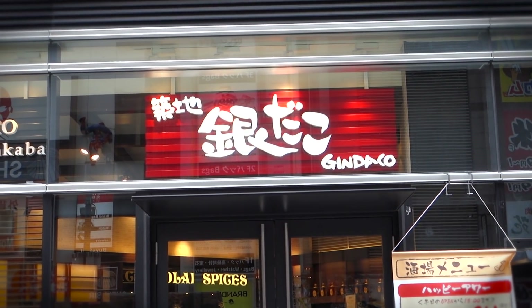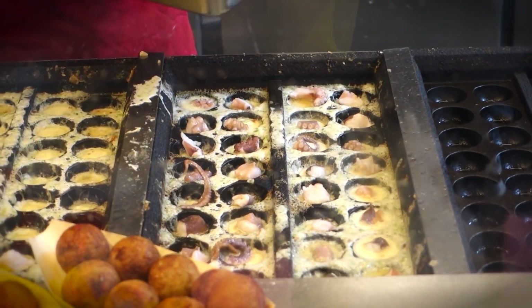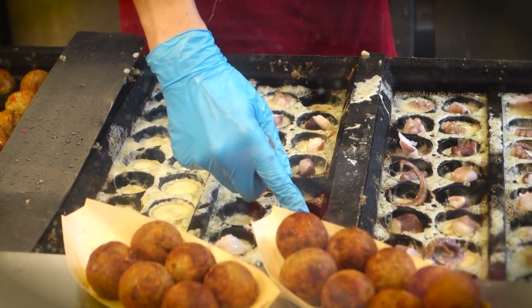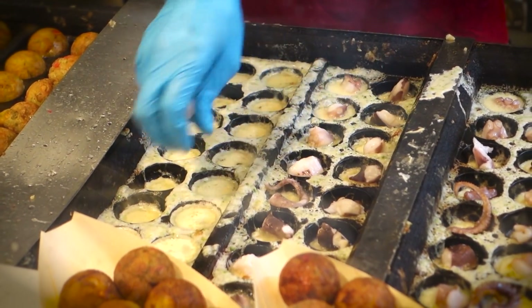Lucky for me, as if by divine providence itself, I came across a Japanese octopus ball restaurant. So I waltzed on into the place and started watching the maestro make those octopus balls.